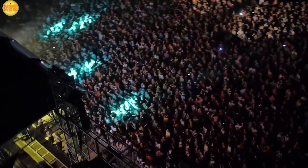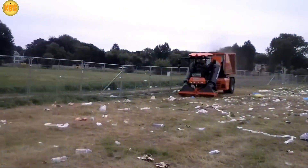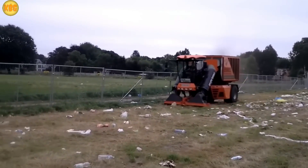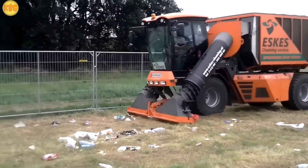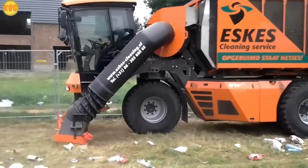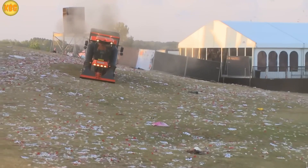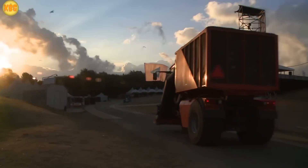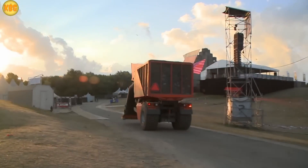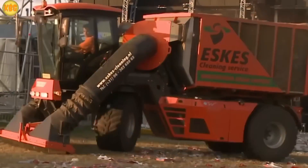A rock festival with around 80,000 guests can generate a mountain of trash — about as much as an entire city produces in a whole year. Plastic bottles, soda cans, food wrappers. After a few days of non-stop partying, the place looks like a battlefield. So who's brave enough to clean it up? Enter Escas Cleaning, a company specialized in post-event cleanups, rolling in with crews and serious heavy-duty gear.